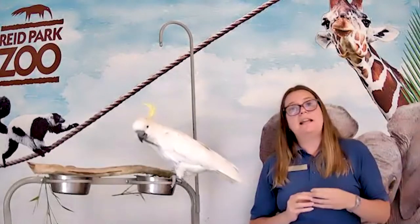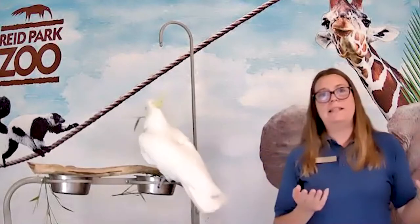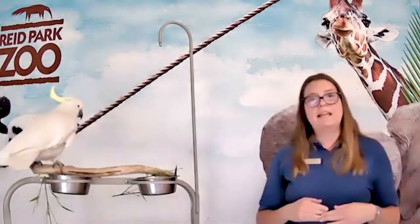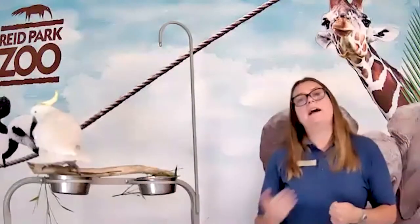We are going to go dark until our 10:30 giraffe presentation. You're welcome to stay in this link or come back and join us at 10:30 at our giraffe habitat. Thank you guys so much for joining us. We'll see you again soon.